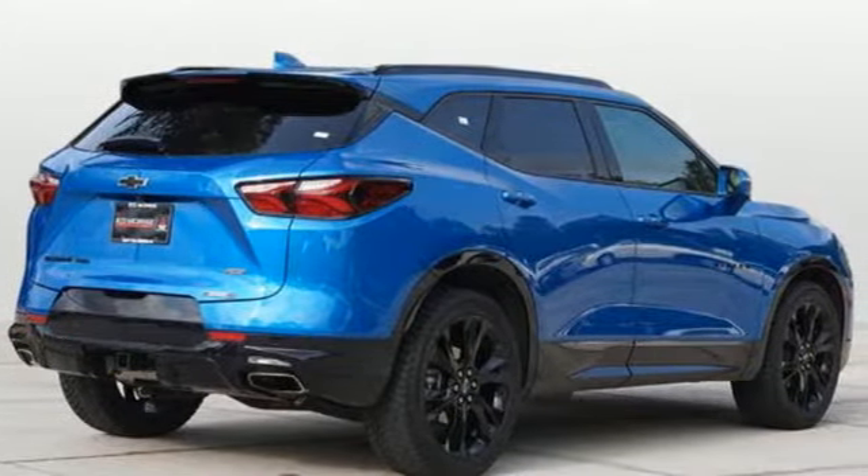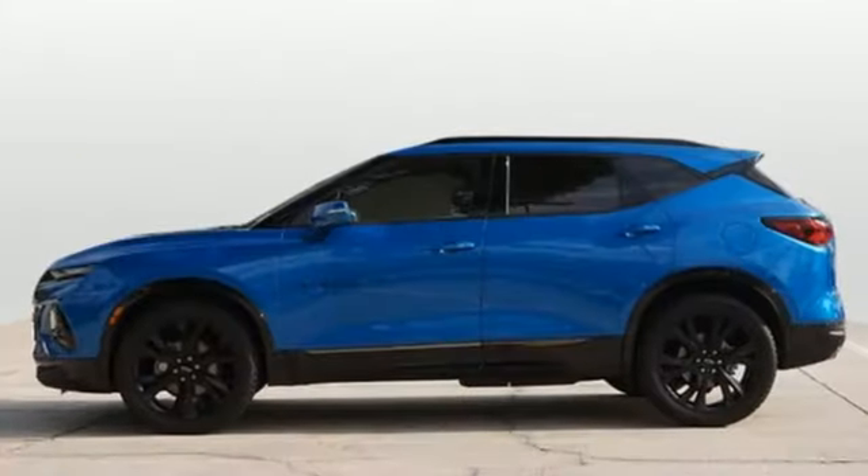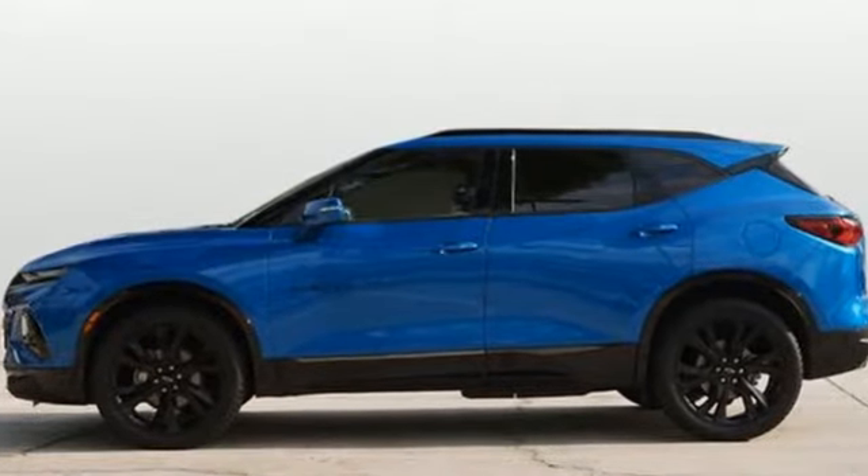There's more than a century of ingenuity and significance in every Chevy. There's even more to see in person — take it for a test drive today.